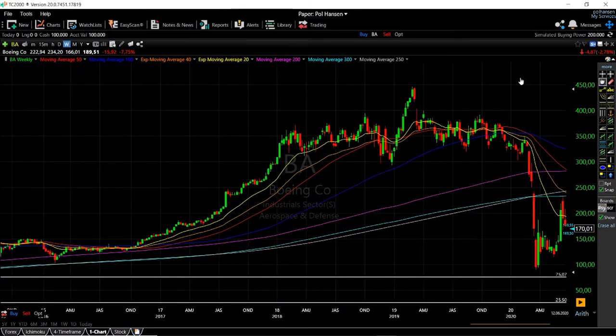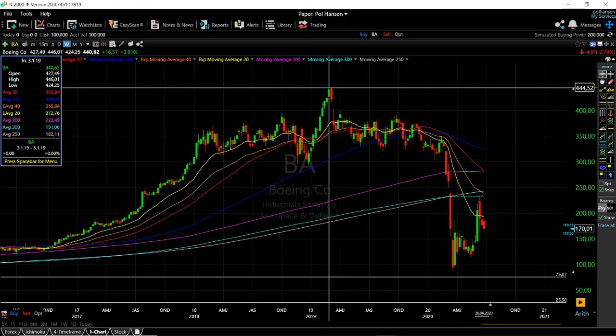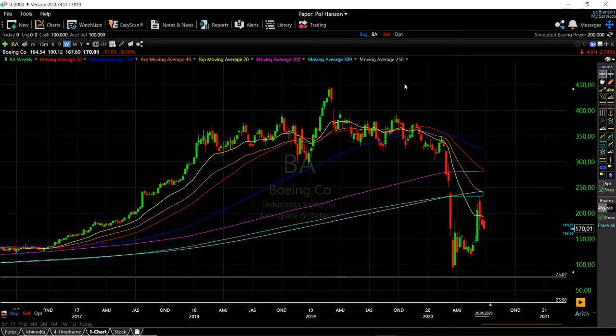Boeing reaches its high point in March 2019, hitting around $440 to $445 per share. Then we have two accidents involving the Boeing Max aircraft, which causes the stock to absolutely tumble — falling from $435 all the way down to around $360 within a matter of just a few days.